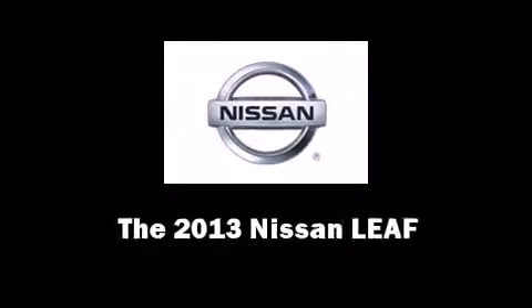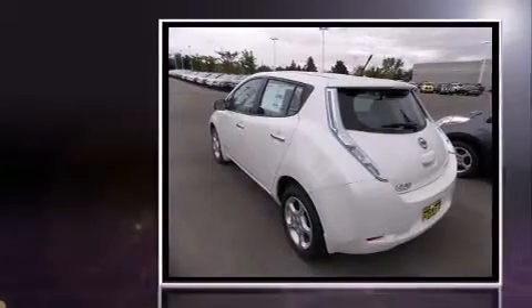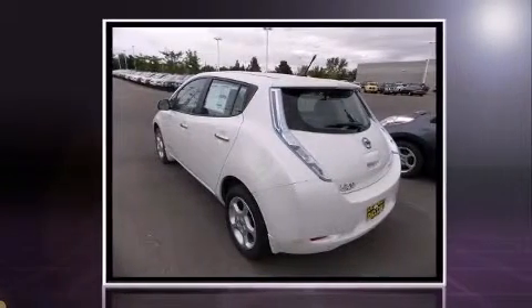Treat yourself to a test drive in the 2013 Nissan LEAF. This four-door, five-passenger hatchback will allow you to take command of the road with confidence.